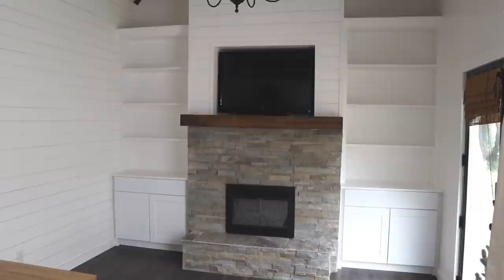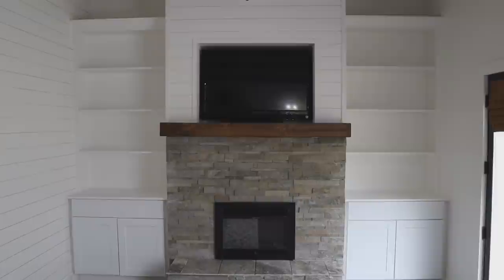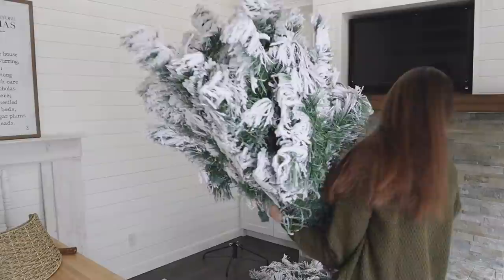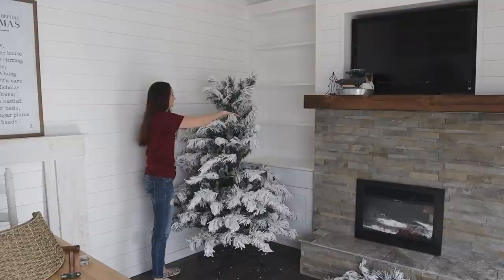I took you guys through the whole process of this build and saved the big reveal for this video. If you missed the video on how this all came together from studs to completed project, I'll link it down in the description box and up in the iCards. I always knew I wanted a Christmas tree right here in this corner, so it was so fun to finally unbox the tree and get it set up.